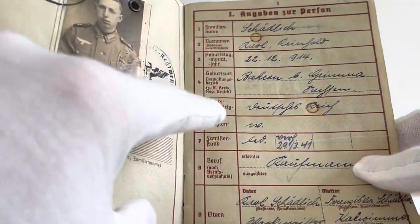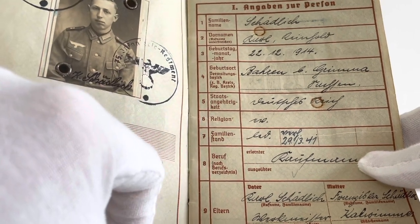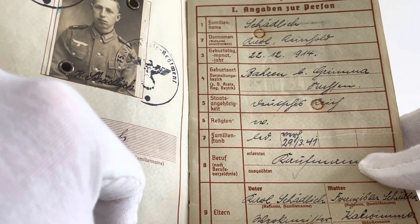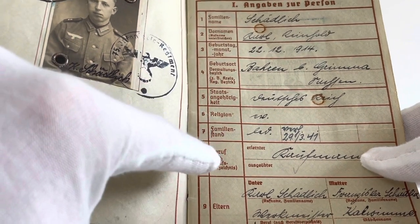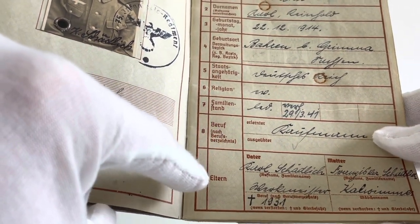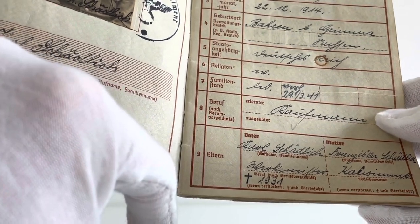Below that we've got his religion, and I believe it says none. Then his marital status, which I believe says that he got married on the 29th of March 1941. This is followed by his occupation, and finally his parents' names and their occupations — we can see that his father actually died in 1931.